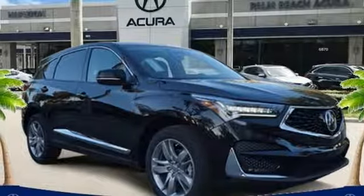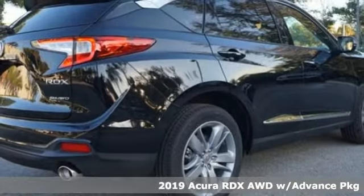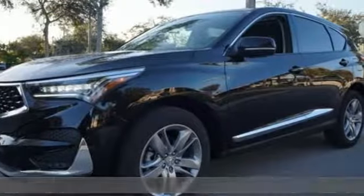Here's a new 2019 Acura RDX. This RDX provides the room and safety you need with the aggressive styling, power and efficiency you crave.